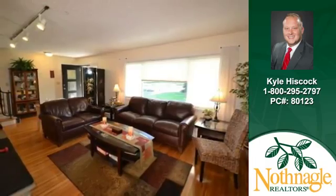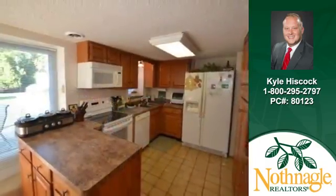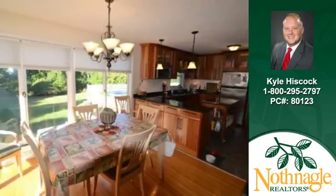Quartz countertops add appeal to the bright kitchen. Serving meals will be a joy in the convenient dining area.